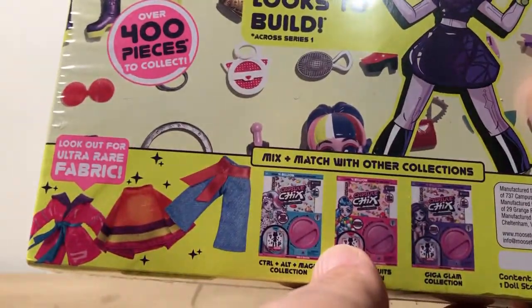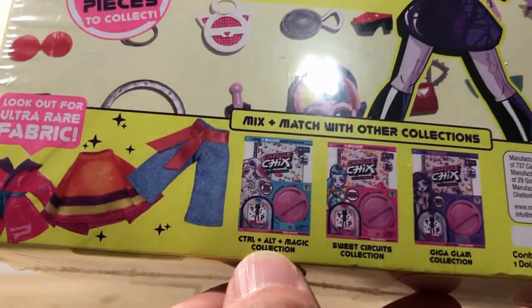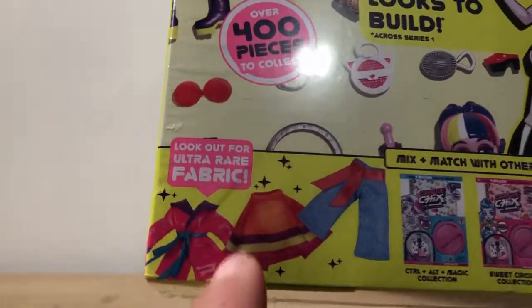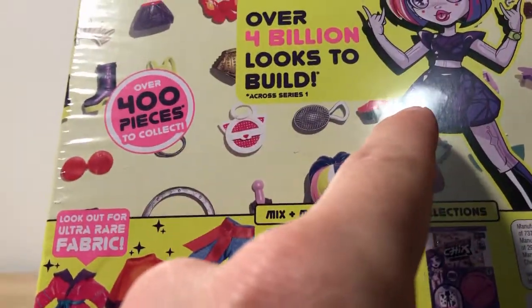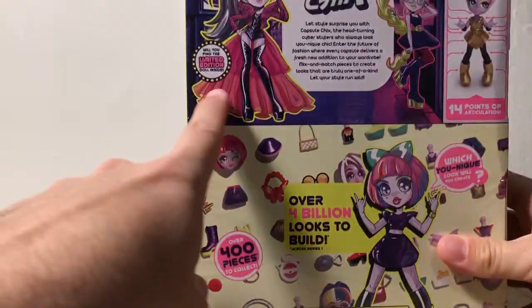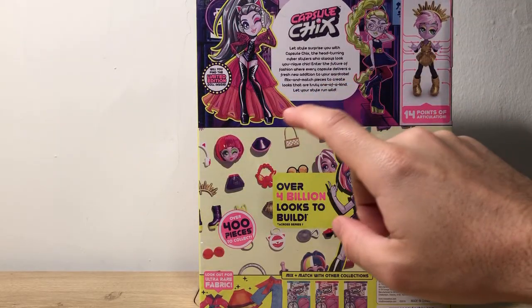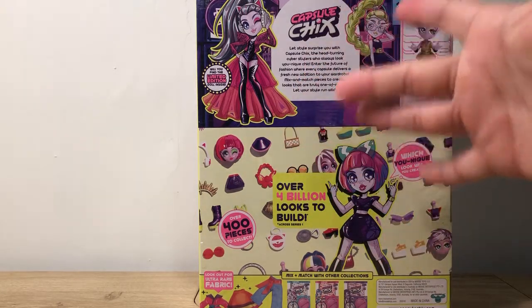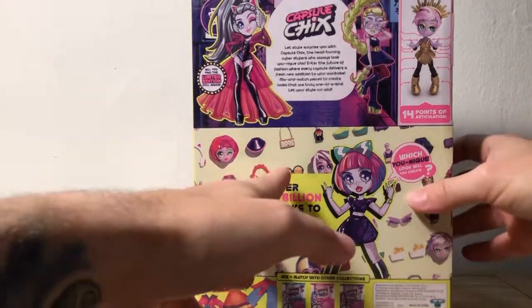There's a collector's guide at the bottom showing the Giga Glam Collection, the Sweet Circuits Collection, and the Control Alt Magic Collection. Some capsules will have actual fabric pieces in them. The way it works is you get one whole figure and an outfit in each box — this is the limited edition figure for the Ram Rock Collection. You get legs, a body, a head, hair, and then an outfit including shoes and accessories. All of those pieces are completely interchangeable with every other figure.